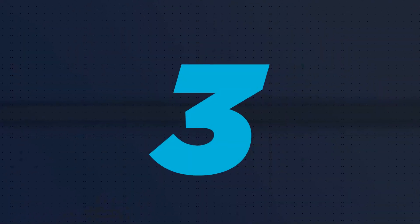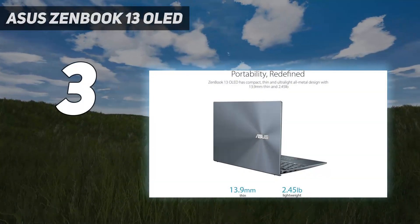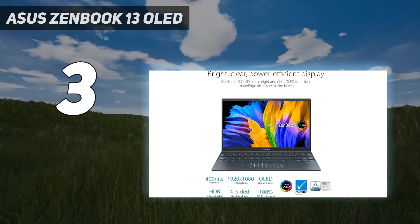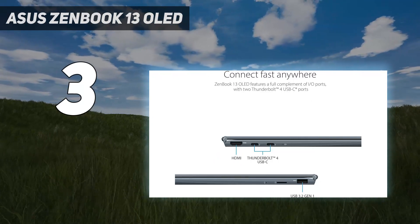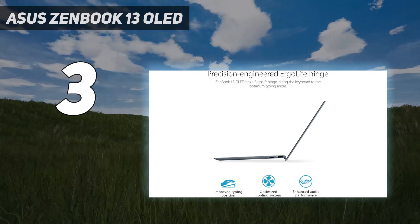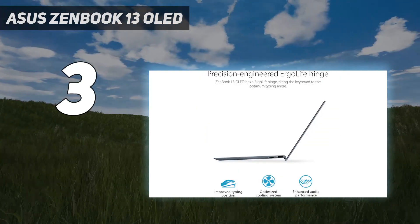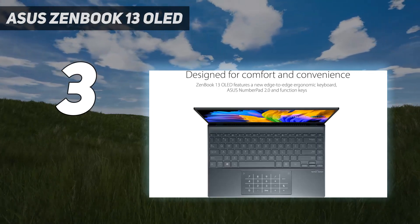At number 3: the Asus ZenBook 13 OLED. The AMD-equipped Asus ZenBook 13 OLED is an excellent value, offering an eye-catching 1080p OLED display and exceptional 15-hour battery life in a slim, lightweight package for less than $1,000. Sure, the speakers aren't amazing, the webcam leaves something to be desired, and there's no headphone jack, but these are stumbling blocks you can work around. If you need a zippy little Windows ultraportable with a great screen that will last you all day long, you can't do better than the OLED-equipped Asus ZenBook 13 at this price.